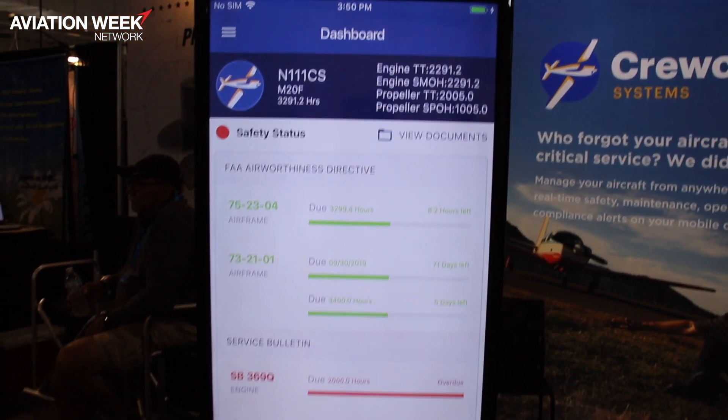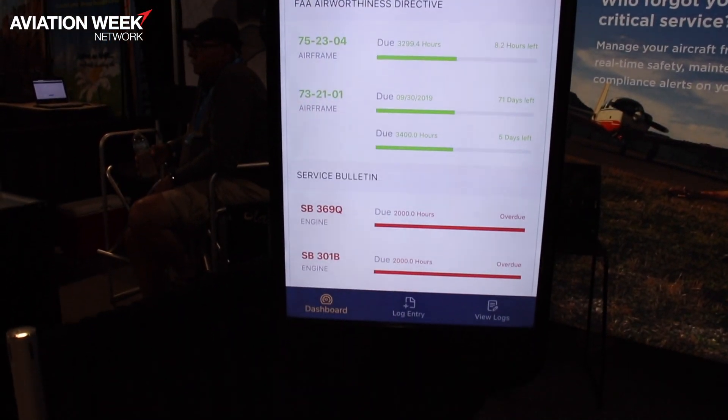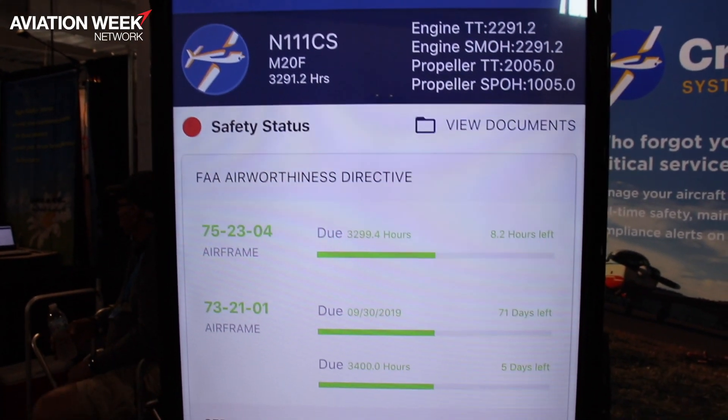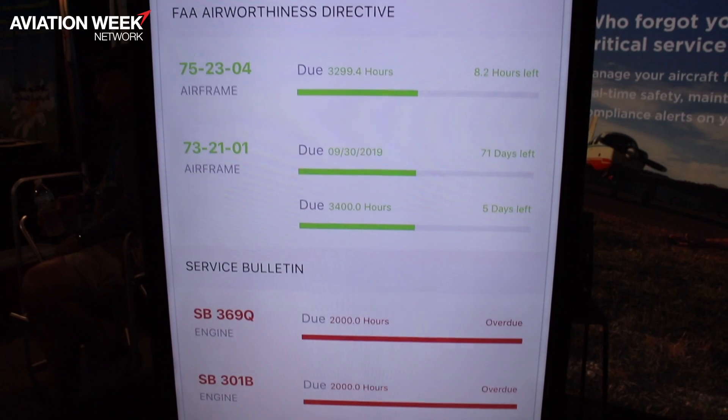Our flagship product is Crew Chief GA, which we're demoing right here. Crew Chief GA is basically safety, maintenance, regulatory management, and general flight operations management for owners of piston single and piston twin general aviation aircraft.